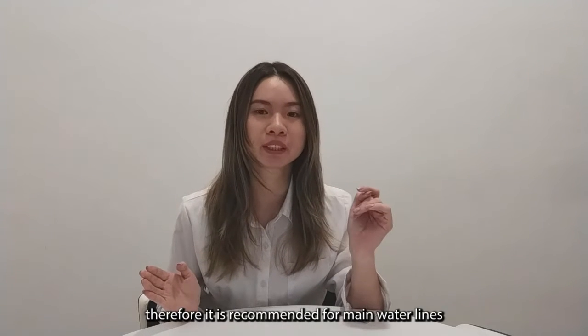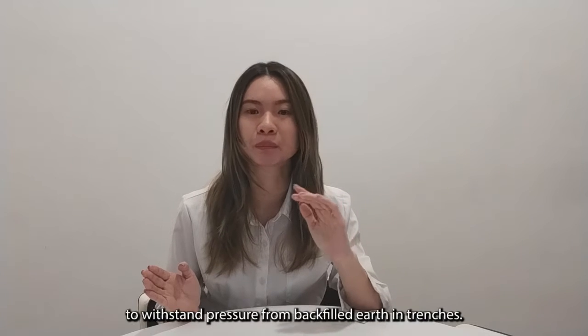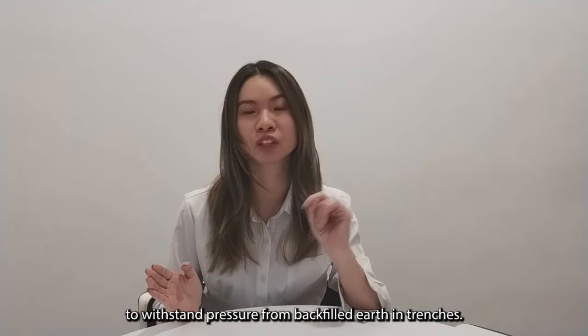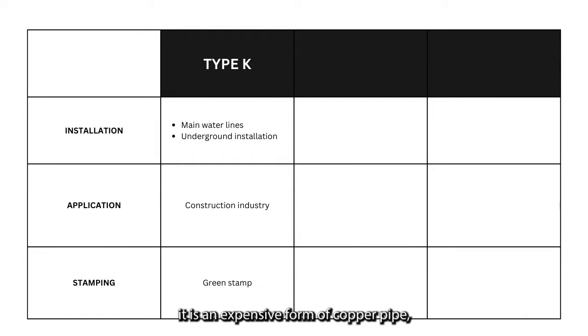Therefore, it is recommended for main waterline and underground installation because its thickness allows it to withstand the pressure from the flat earth in trenches. This type of copper pipe is usually identified by green marking and it is an expensive form of copper pipe. Therefore, it is not usually used for interior water supply lines.